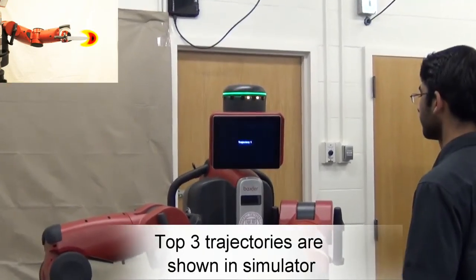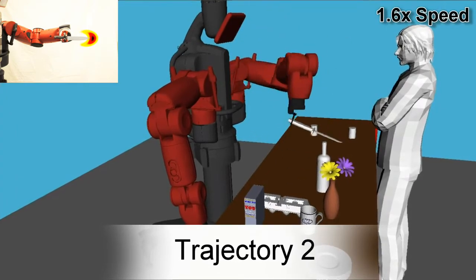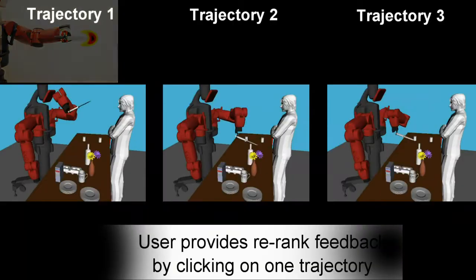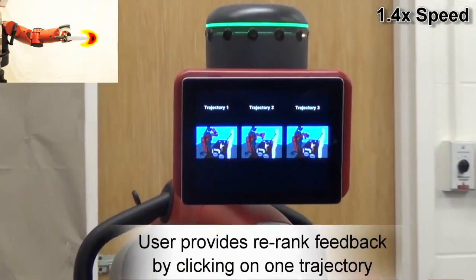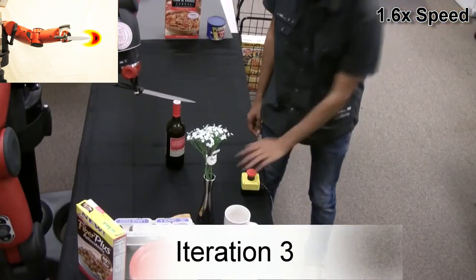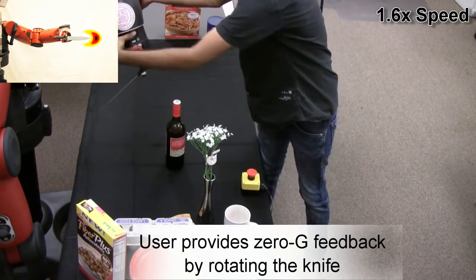In the next iteration, the robot ranks trajectories and displays the top three trajectories in a simulator. As feedback, the user improves the ranking by moving trajectory 3 over 1 and 2. In the third iteration, the user further improves the trajectory by rotating the knife.